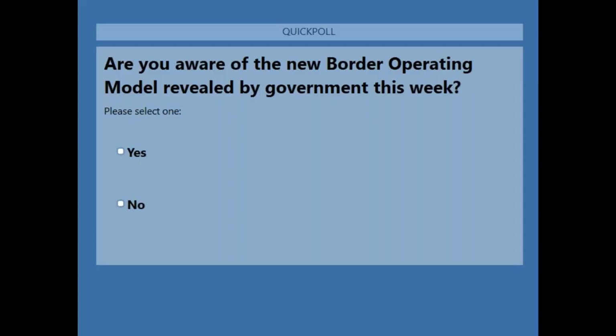The second question asks: were you aware of the new border operating model revealed by government this week? Steve, it's about right — over 50% say they are prepared but quite a few businesses on the line are still not prepared. Does that tally with what you've been seeing on the ground so far?